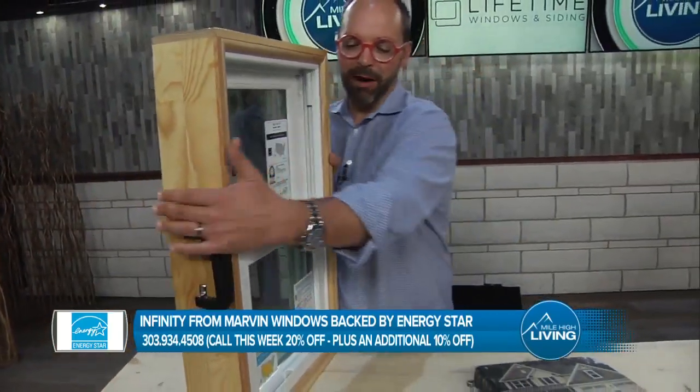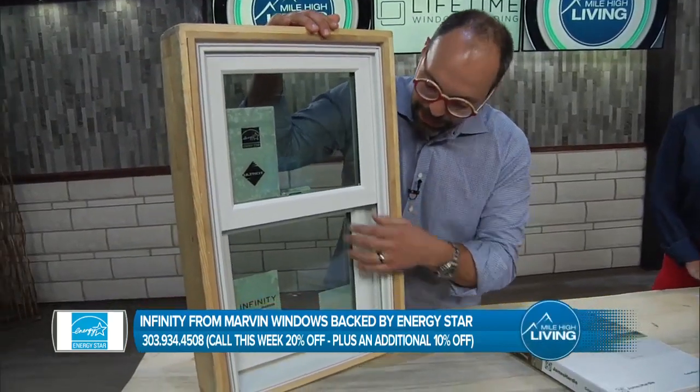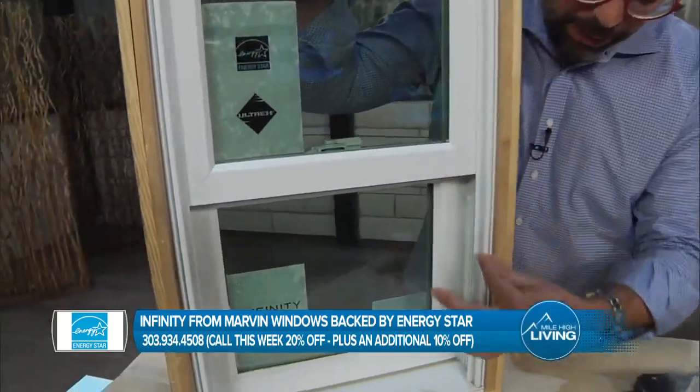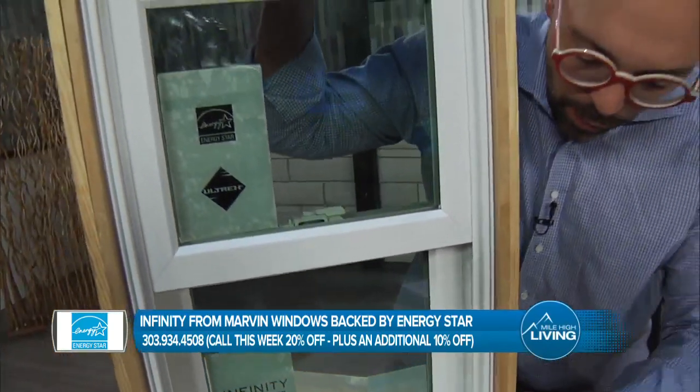It is designed to look like Marvin's high-end wood-clad window — very, very pretty. Mechanical corners, very thin frame, so you're not losing glass space. No weep holes.